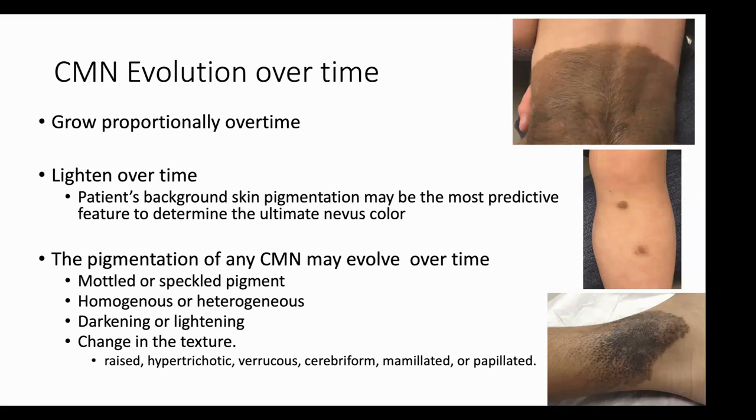We expect congenital melanocytic nevi to grow proportionally over time, and as I mentioned, they can actually lighten to the patient's background skin pigmentation as the ultimate color of that nevus. That nevus is going to change in its pigmentation — it can become more mottled or speckled, or sometimes more homogenous. You'll notice darkening and lightening of individual spots over time. Not only can hair growth change within a nevus, but sometimes they can get thicker, more verrucous or wart-like, and sometimes have areas that are more raised or nodular.